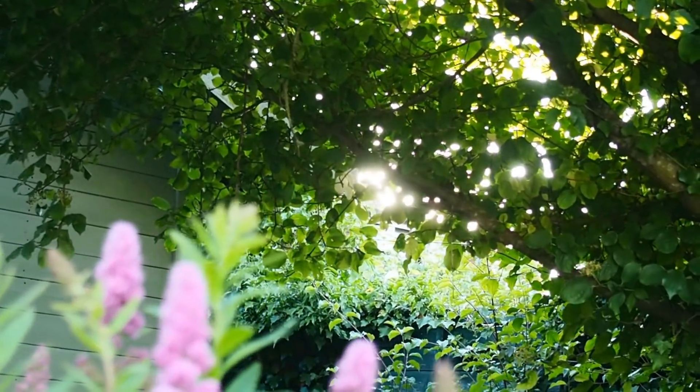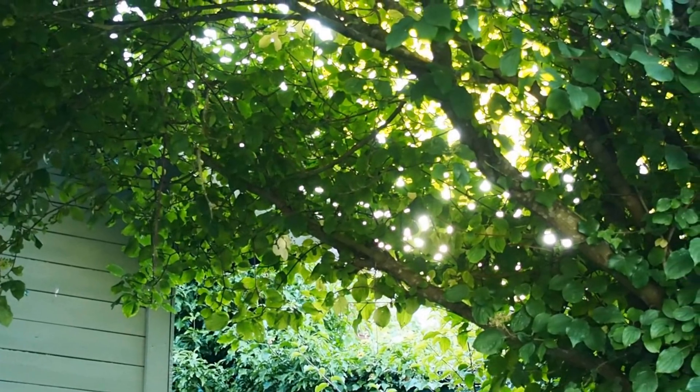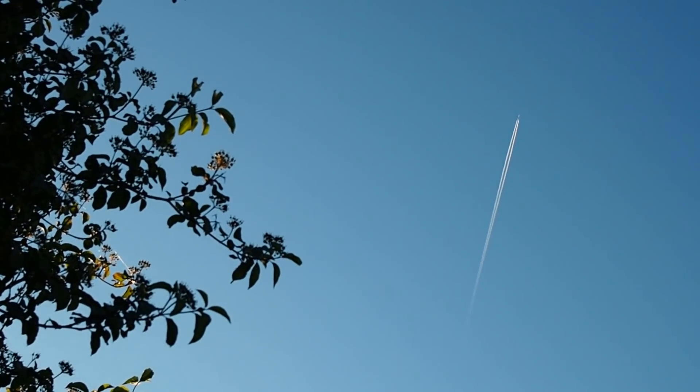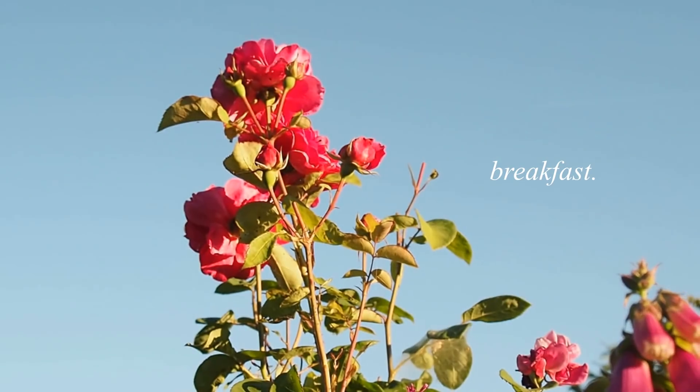Hey guys, welcome back to my channel and welcome to this 'What I Eat in a Day' video. I'm going to be showing you everything I ate on a particular day, although this wasn't really a typical day because it was so hot I wasn't feeling as hungry as I usually would be. So if this seems like not a lot of food, do bear that in mind.